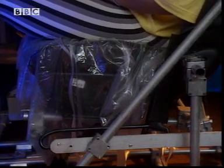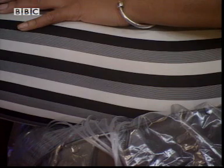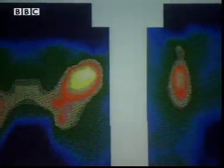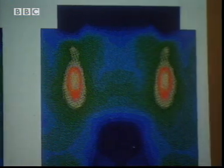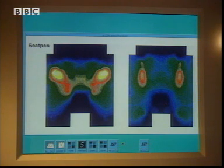Mark reclines my seat a little and lowers my legs. Now the force of the chair is spread over a larger area of my thighs and back. The pressure is less, so it feels a bit more comfy. Before the seat adjustment and after — no longer the yellow hot spots of high pressure, because the upward force of the seat is now spread over a larger area of my body.